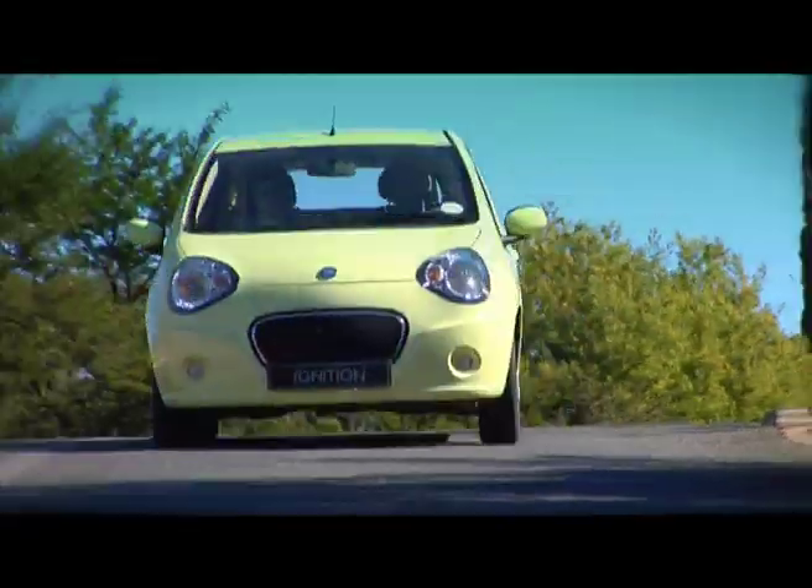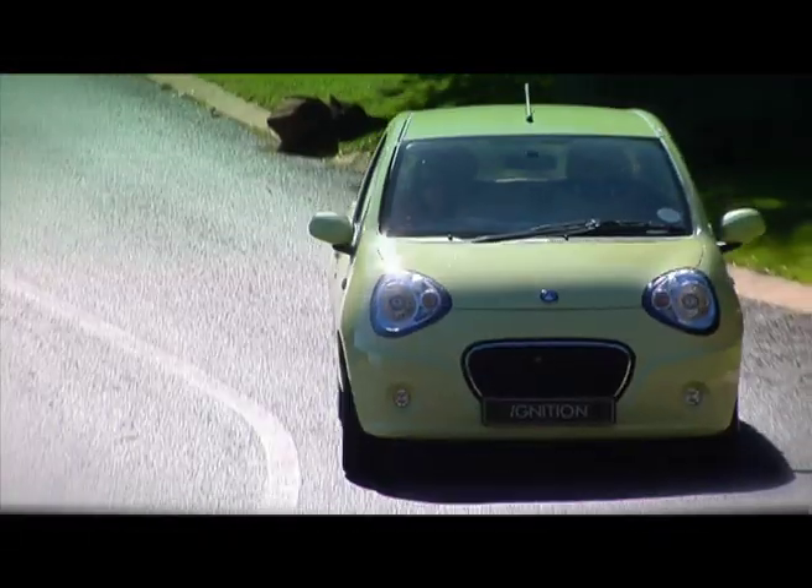The LC represents Geely's first entry into the small car market, as well as the aspirations of this young company. What started out as a fridge manufacturer in 1986 has developed into one of China's biggest vehicle makers. And let's not forget, it now owns Volvo.